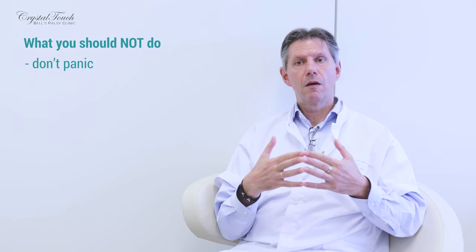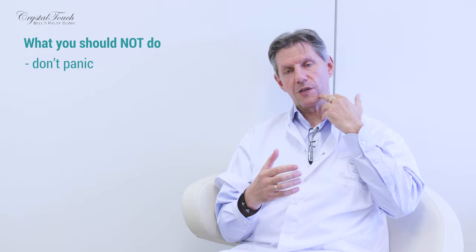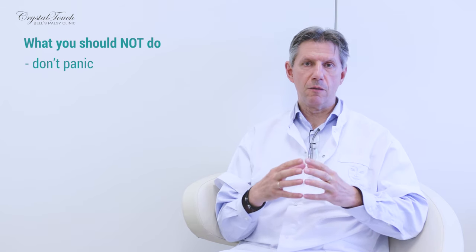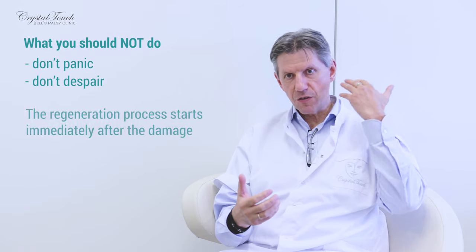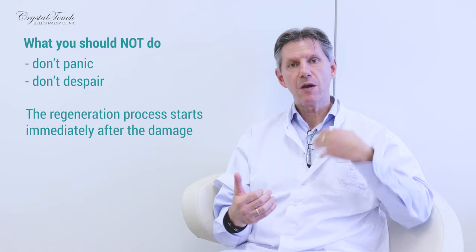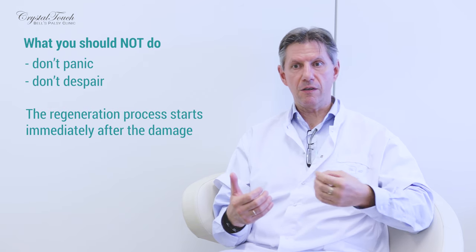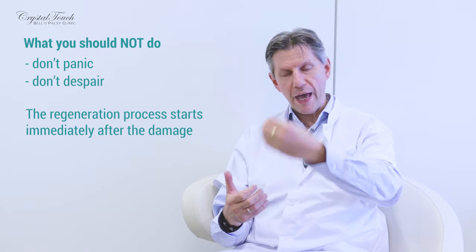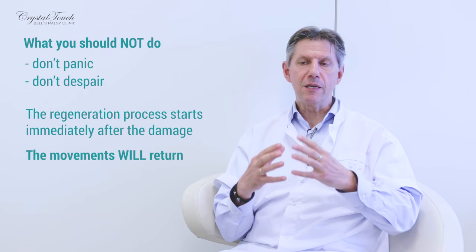Now what you should not do: you should not panic. I perfectly understand that when half of the face doesn't want to move, when you cannot blink, when the mouth corner is hanging, when you cannot hold liquids or food in your mouth, when speech becomes slurry — it has a very big emotional impact. But please do not panic and do not despair. The regeneration starts to happen at the very moment the damage occurred. Your nerve is regrowing, it is regenerating, and it is going to reconnect to your facial muscles. The facial movements will return.